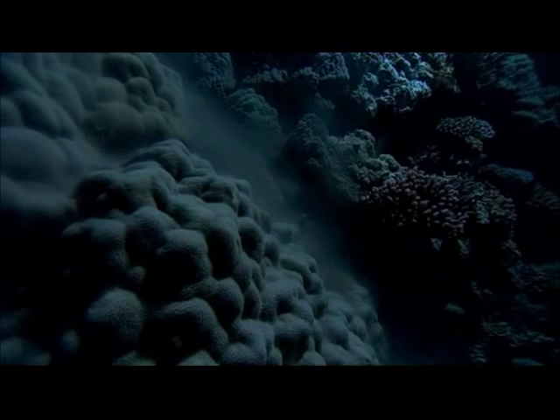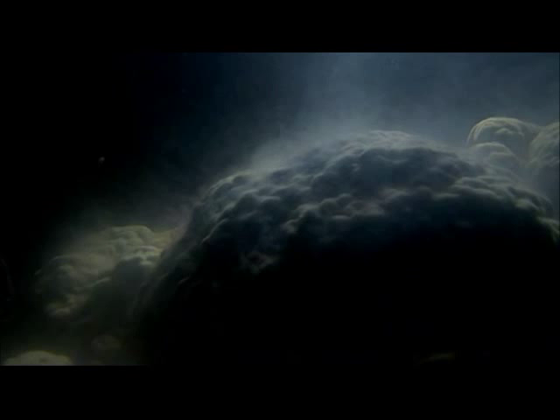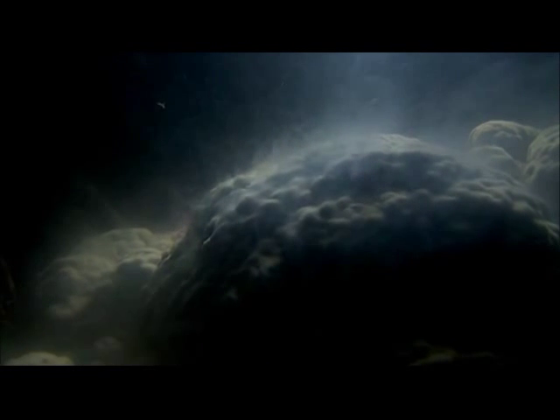Some corals are male and release clouds of sperm. Nearby, a female will be releasing eggs.